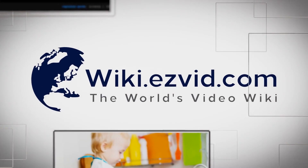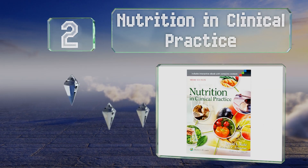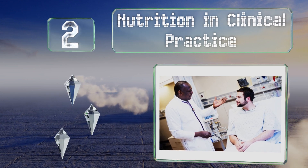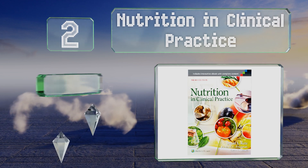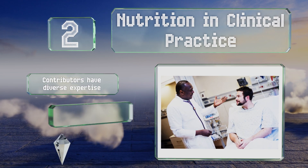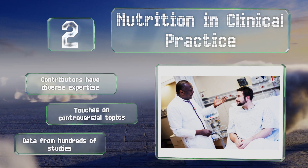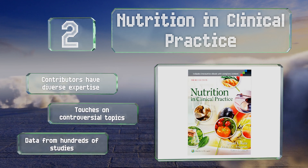At number two, highly technical and written for health care providers, Nutrition in Clinical Practice has a wealth of information whether you're pursuing a medical degree or simply want some insight into the professional's perspective on patient eating habits and preventative medicine. The contributors have diverse expertise and it touches on controversial topics. It includes data from hundreds of studies.